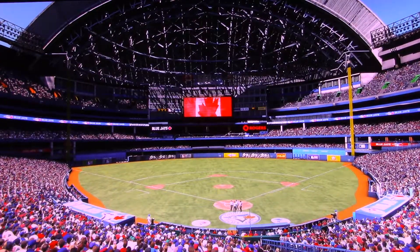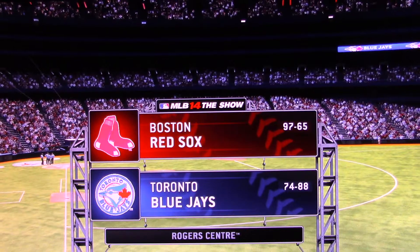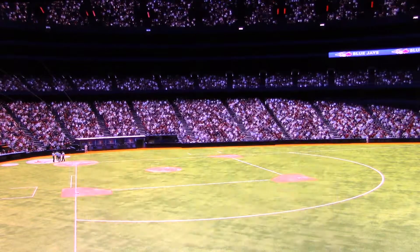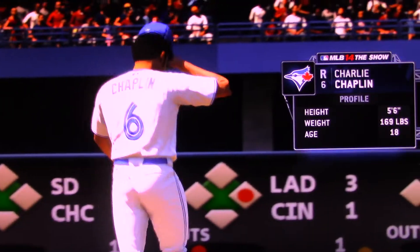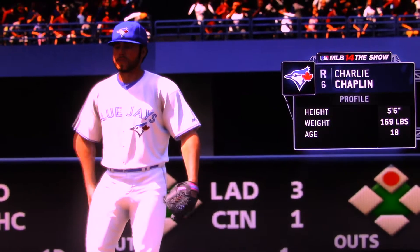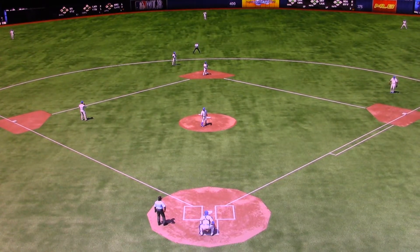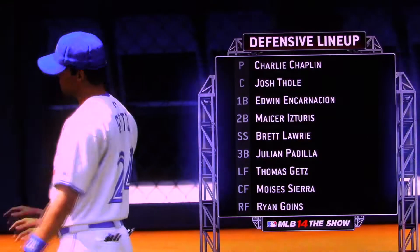We are in downtown Toronto at Rogers Center, getting you set for this edition of Baseball on the Show. Today we've got a good matchup in store between the Boston Red Sox and the Toronto Blue Jays. And there's a look at the starter this lineup will match up against as you take a look at his line on the right side of your screen. Behind them defensively, the Blue Jays take the field like so.